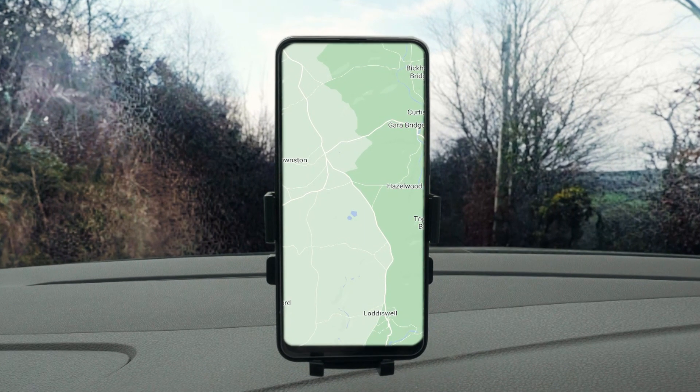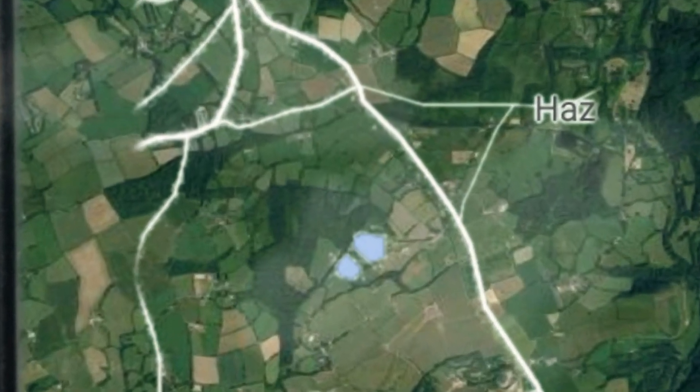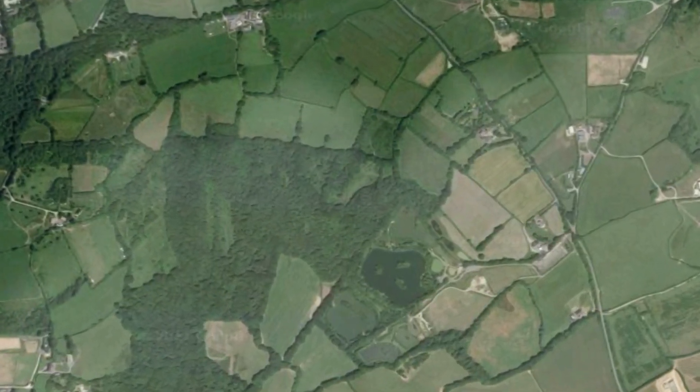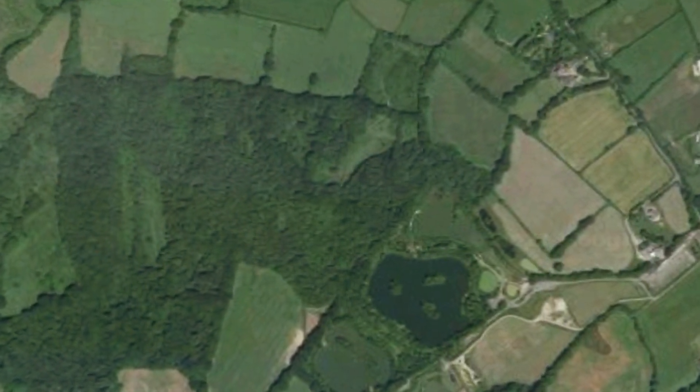Unlike me, robins are natural navigators, so much so they've been dubbed sailors of the air. So, with the help of technology, I tracked down these aviation experts to examine them up close and personal.